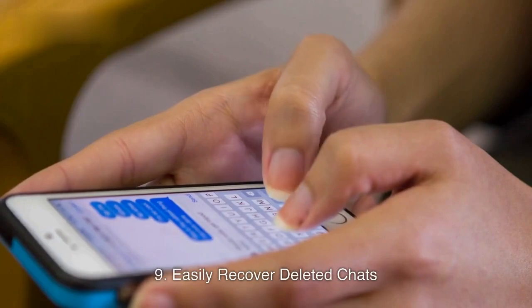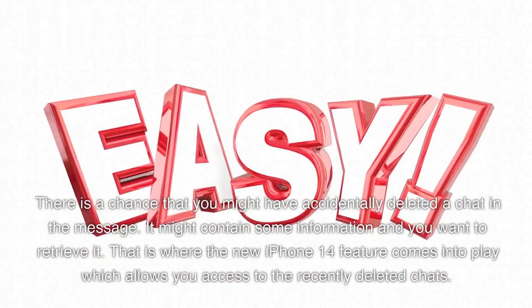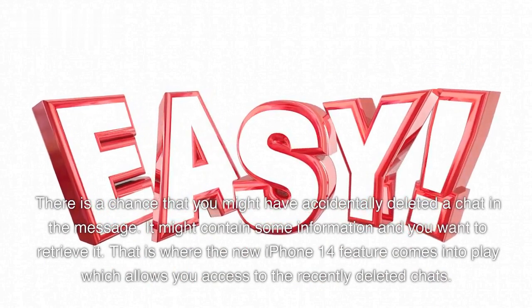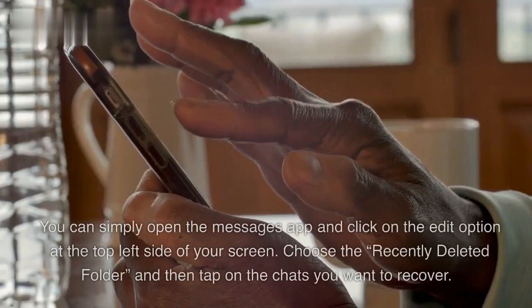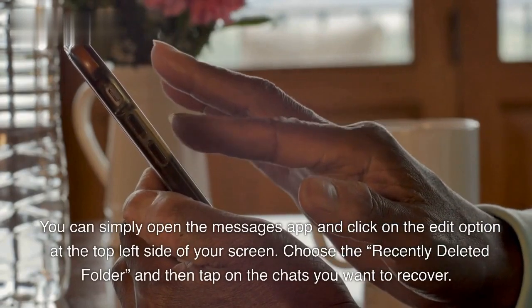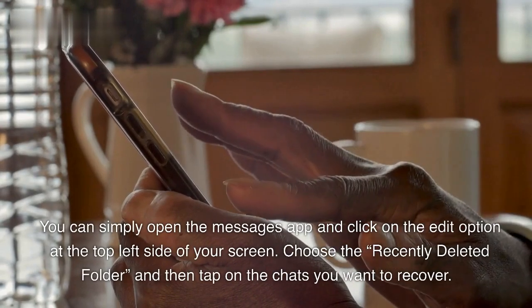9. Easily Recover Deleted Chats. There is a chance that you might have accidentally deleted a chat in the message app. It might contain some information and you want to retrieve it. That is where the new iPhone 14 feature comes into play, which allows you access to the recently deleted chats. You can simply open the Messages app and click on the Edit option at the top left side of your screen. Choose the Recently Deleted folder, and then tap on the chats you want to recover.